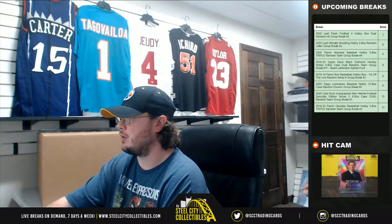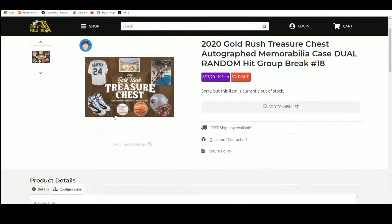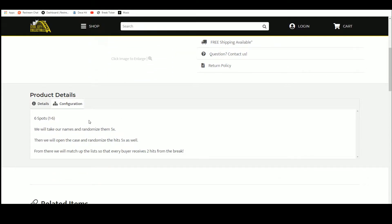Alright everybody, our next break — 2020 Gold Rush Treasure Chest Autographed Memorabilia Case Dual Random Hit Group Break Number 18. Let's go ahead and jump over here. Six spots. We're going to take those spots, randomize them five times, then we're going to open up the case, list the hits as they're pulled, and we'll randomize that list five times as well. From there we'll match up those lists so that every buyer receives two hits in the break.